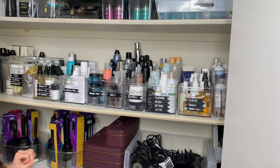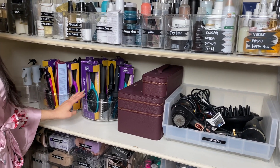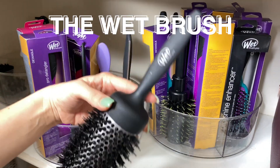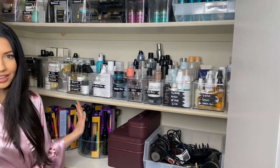I also have all of my brushes on these Lazy Susans, so it's easy to find and grab. I love the Wet Brush at the moment — I've got really great wet brushes, round brushes, detangling brushes, combs — basically anything you could ever need.